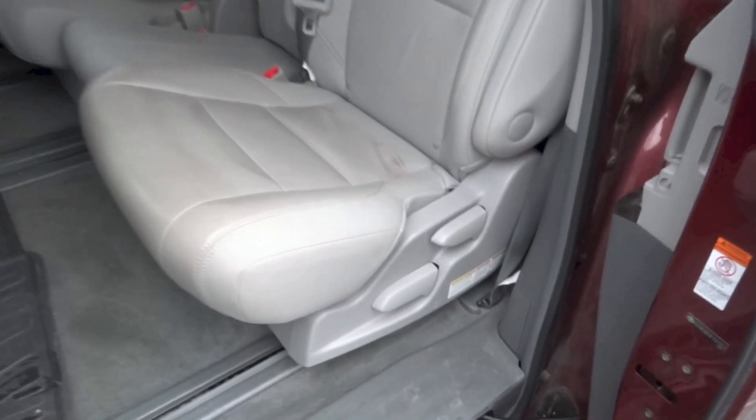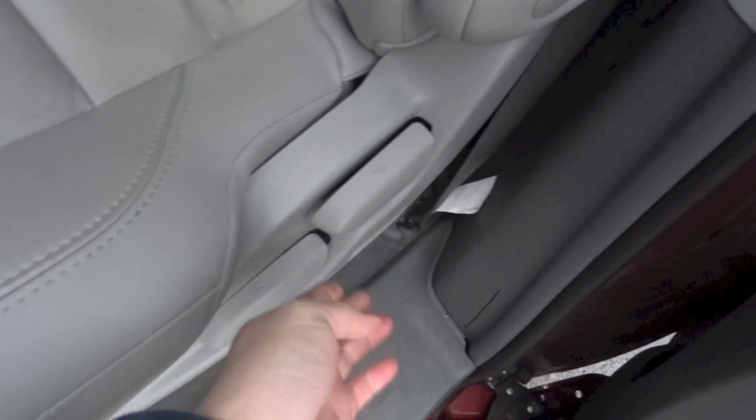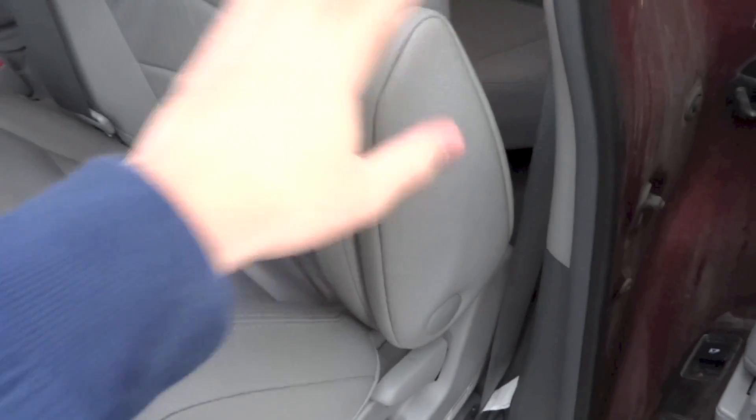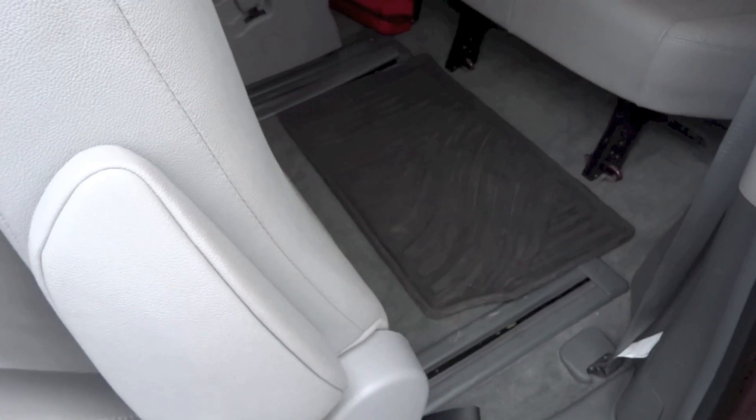To gain access to the last row of seats, pull this lever to flip the seat back forward and flip the seat base up, then move the whole seat forward.